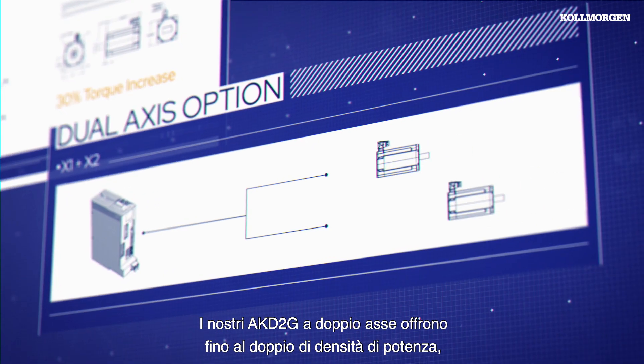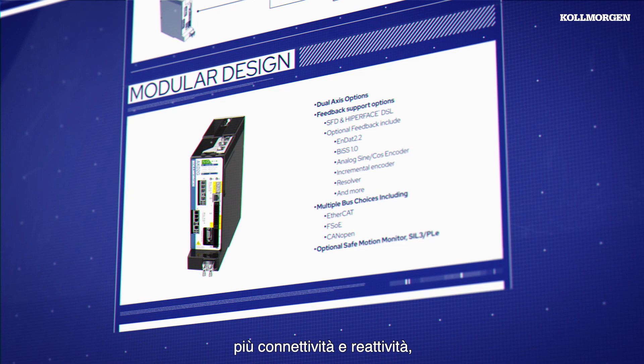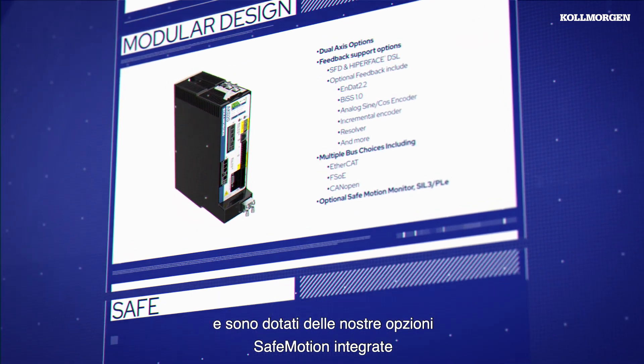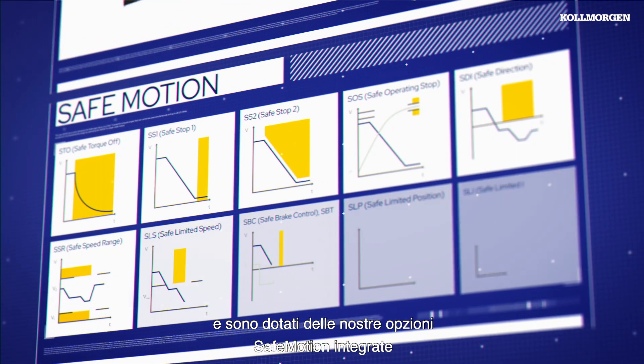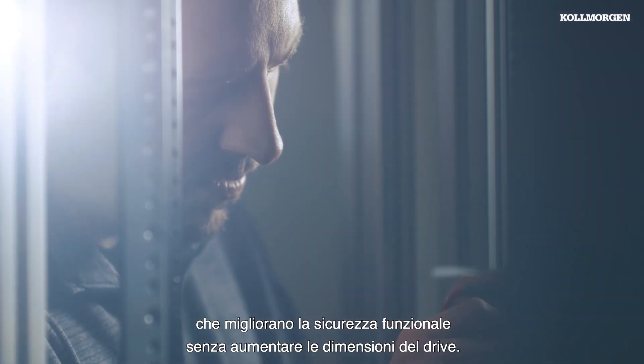Our dual-access AKD2G drives provide up to twice the power density, more connectivity and responsiveness, and feature our integrated safe motion options, enabling functional safety improvements, all without increasing the drive size.